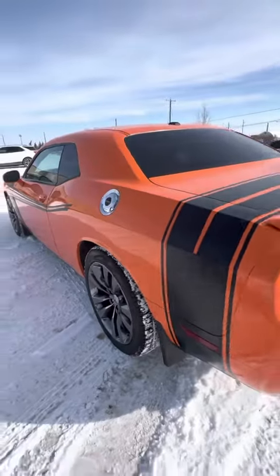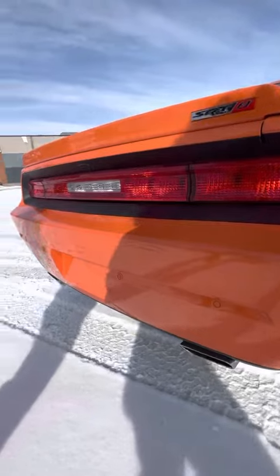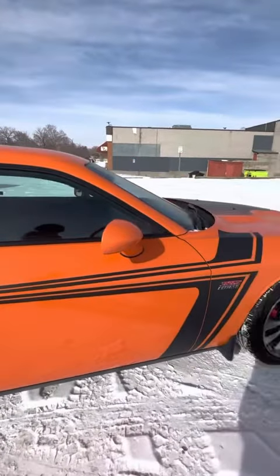We're going to keep going through the whole vehicle so you can take a look at it. Parking sensors throughout the back. Again, SRT8 badging right over here. Keyless entry, of course. Sunroof.